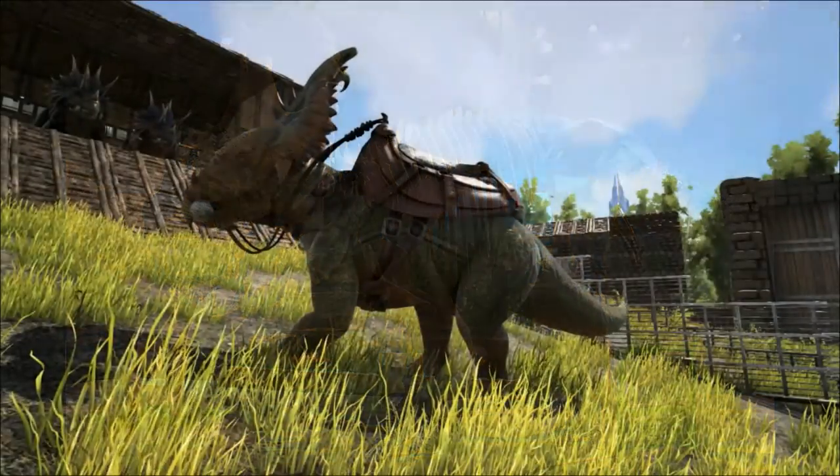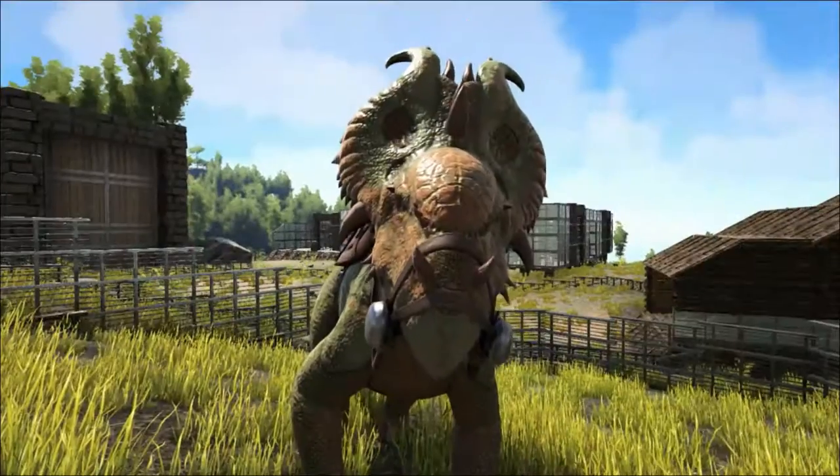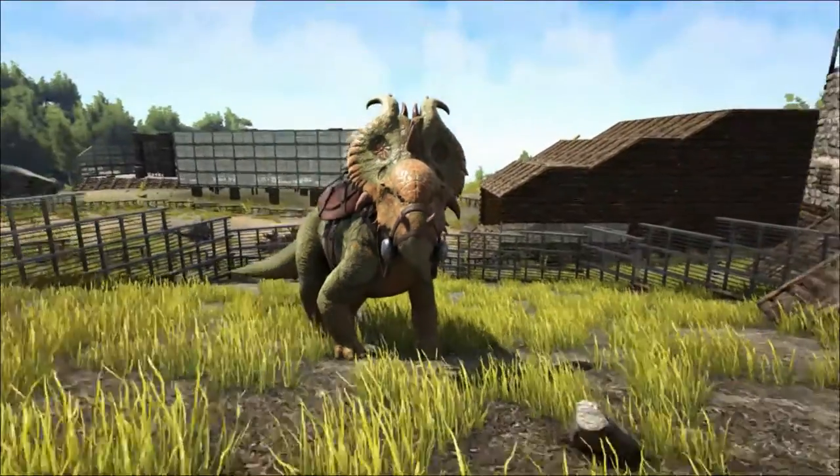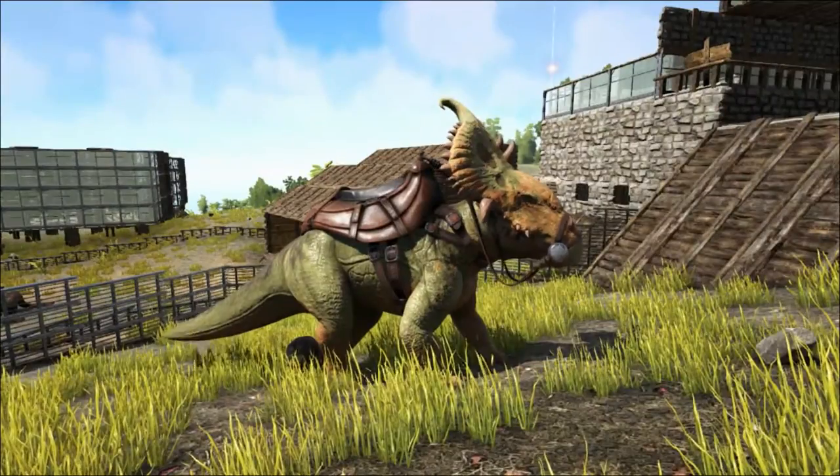One explanation for this bone bed occurring is that the Pachyrhinosaurus were crossing a river that may have been swollen with flood water, resulting in treacherous conditions that claimed the lives of many of the herd.